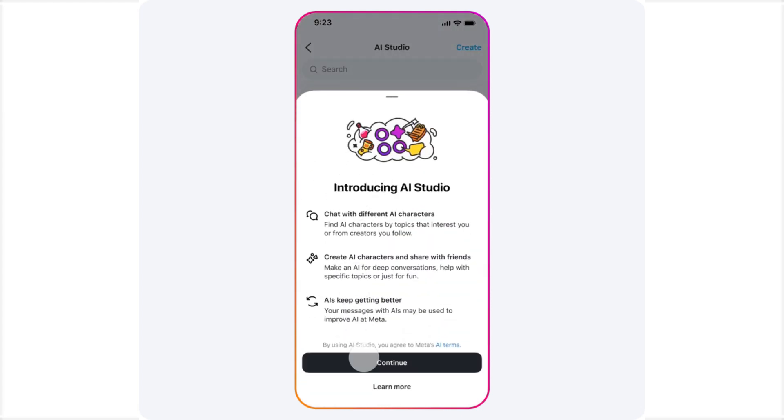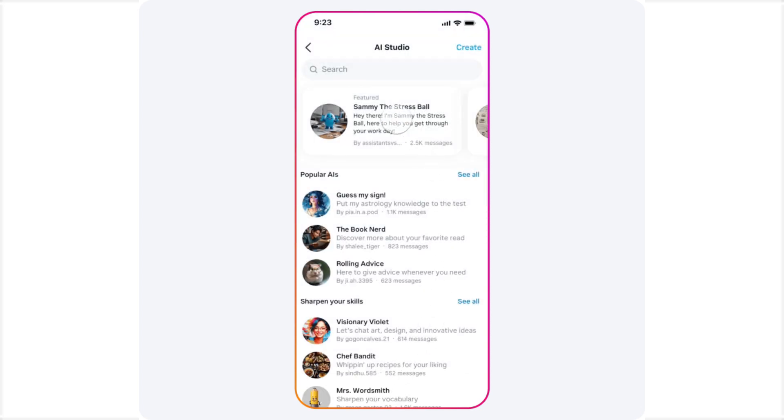Some creators, including Chris Ashley, Violet Benson, Don Allen, and Kan Calloway, have already developed their own AIs, which you can explore by tapping the message button with the sparkles emoji on their Instagram profiles.